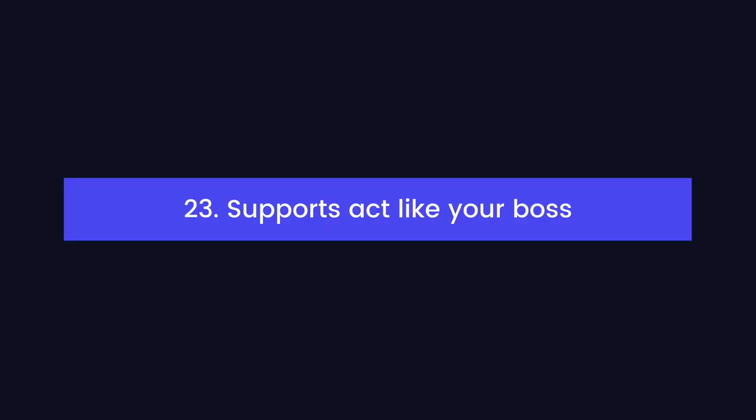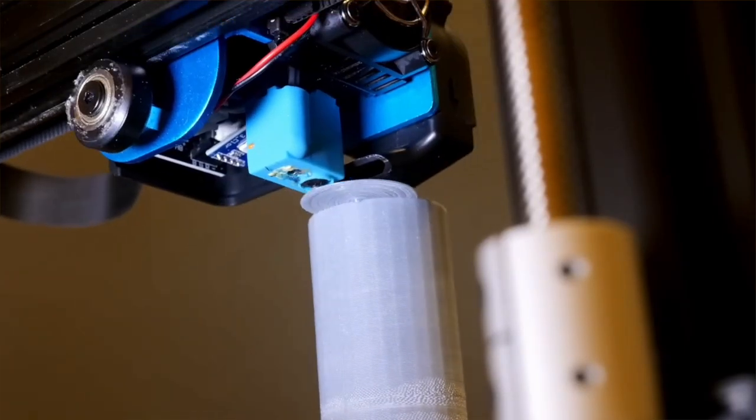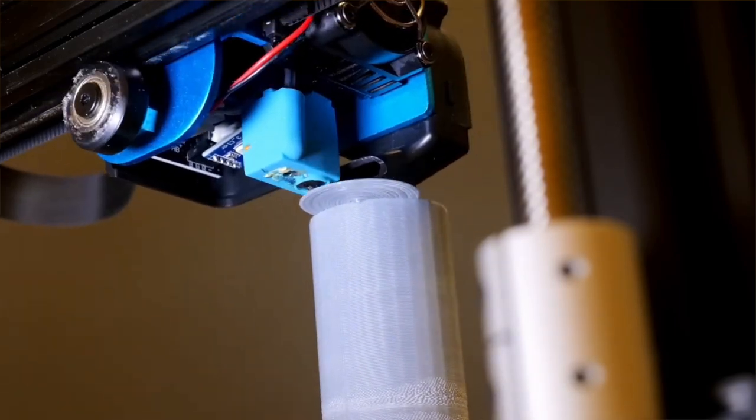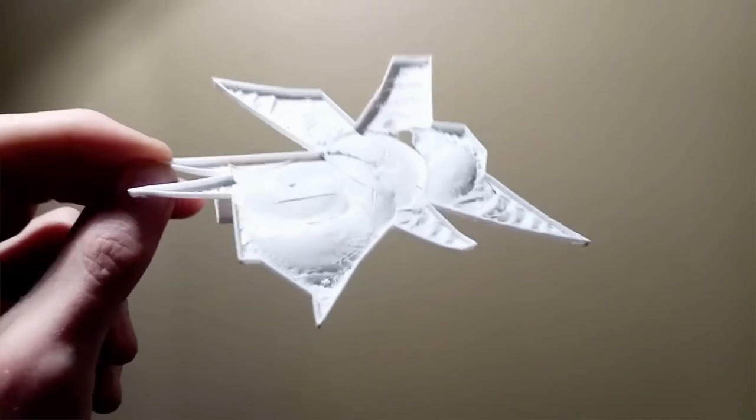3D printed supports are kind of like your boss: the more work you do, the more work you seem to get, which is why I want to find a better way to print overhangs without needing support material. If that sounds interesting to you and you haven't seen my video about ARC overhangs yet, you can check it out — a link will be in the description.